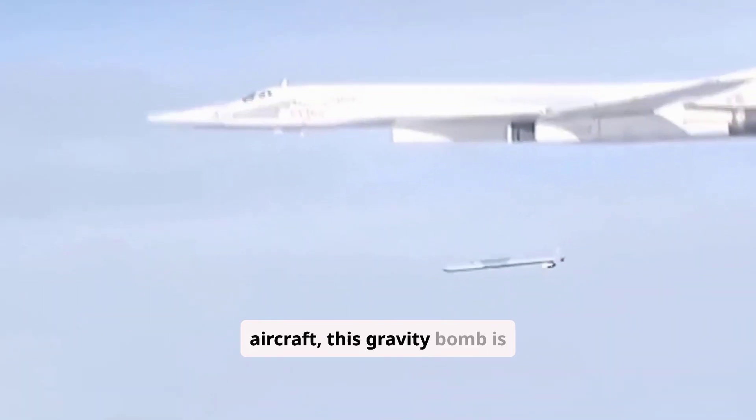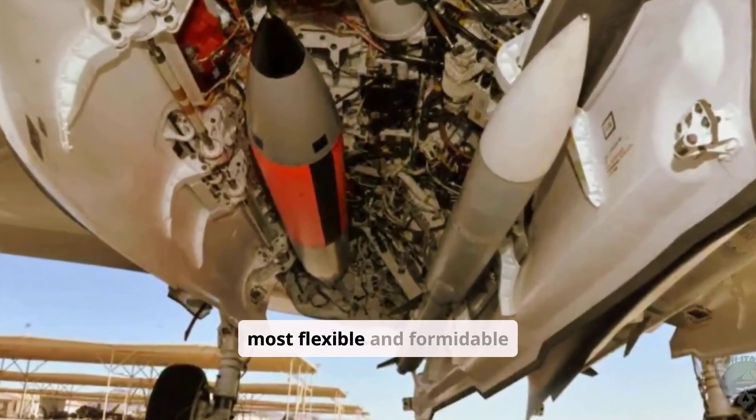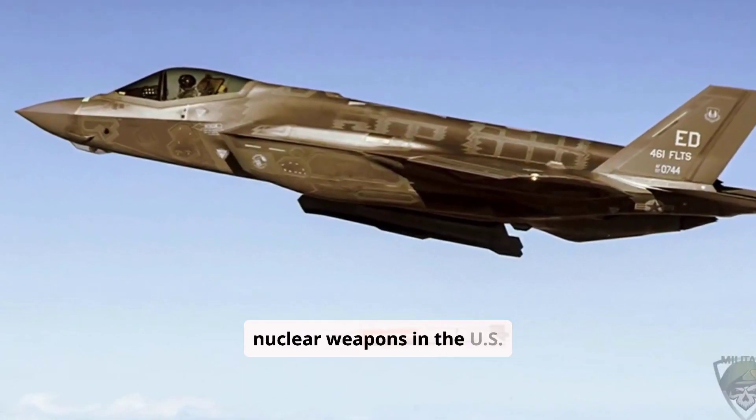Delivered by stealth aircraft, this gravity bomb is designed to penetrate defenses and eliminate even the most fortified threats, making it one of the most flexible and formidable nuclear weapons in the U.S. arsenal.